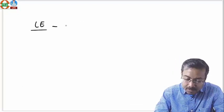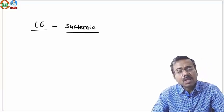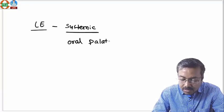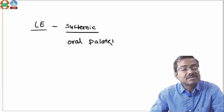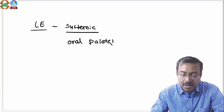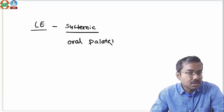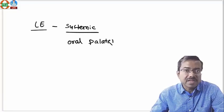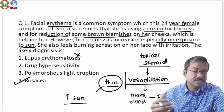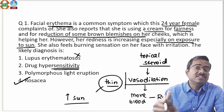We don't think it is lupus erythematosus because if it were LE, you would have systemic symptoms — systemic features are common in LE. You would have oral palatal ulcers; hard palate ulcers are typically seen. You'd also expect fever, kidney disease, liver disease, heart disease, CNS involvement — many manifestations of LE — plus a butterfly rash. That history doesn't fit with someone using fairness creams for brown blemishes.